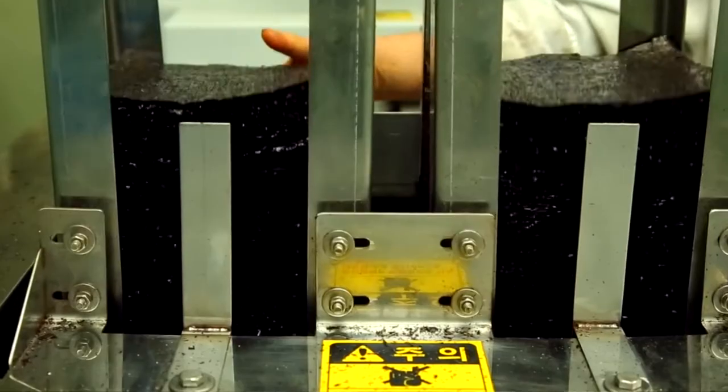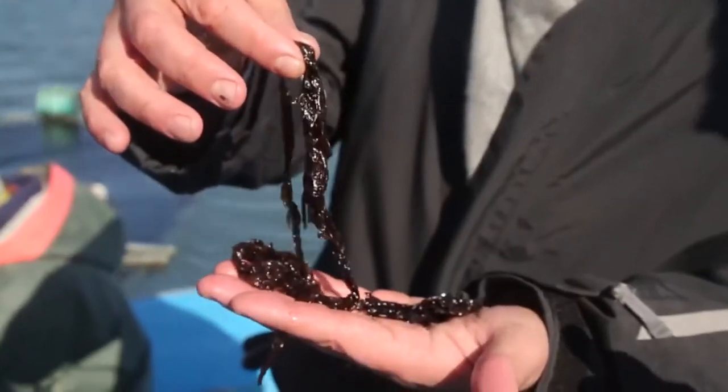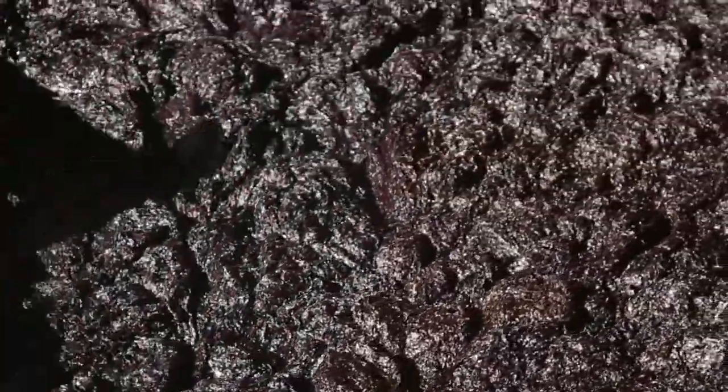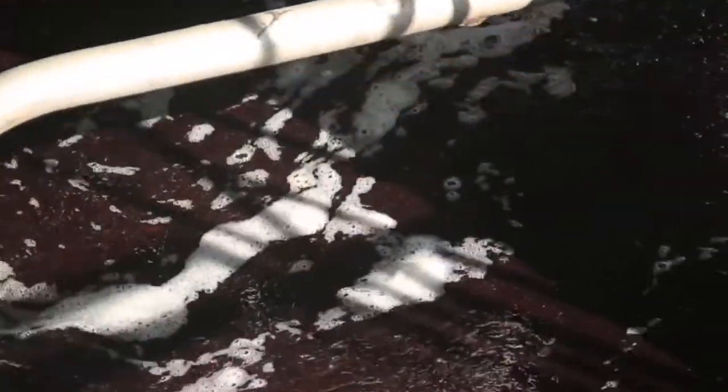Nori grows at a rapid pace, taking about 45 days to harvest from the time of seeding. You can also buy larger sheets of nori that are raw and toast them yourself for a fresher taste and flavor.